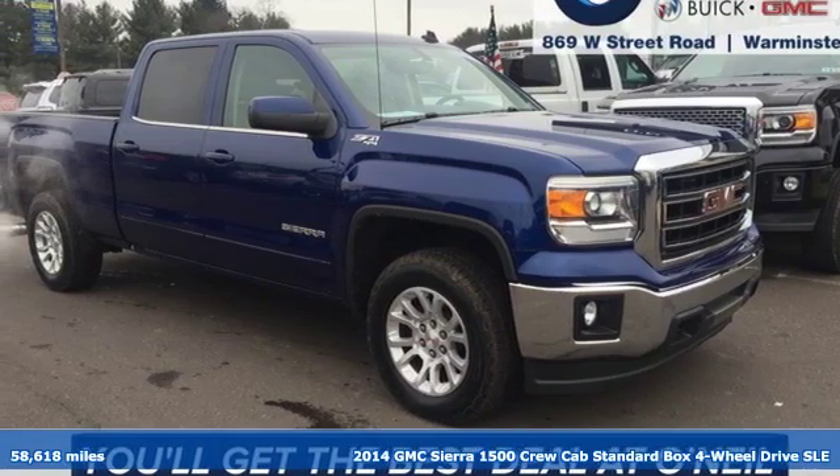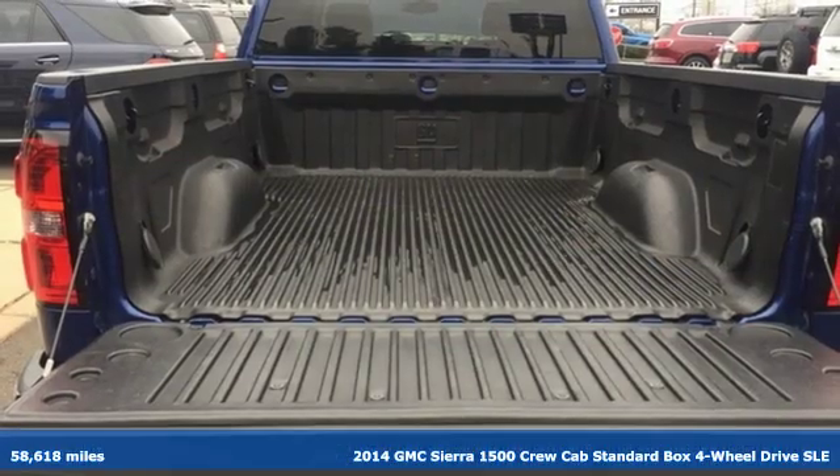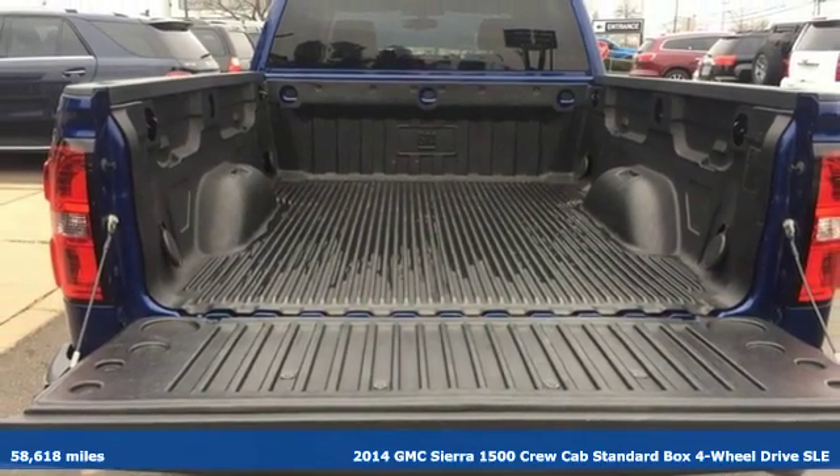It's a 2014 GMC Sierra 1500. Take on rugged terrain and difficult tasks without giving up comfort.